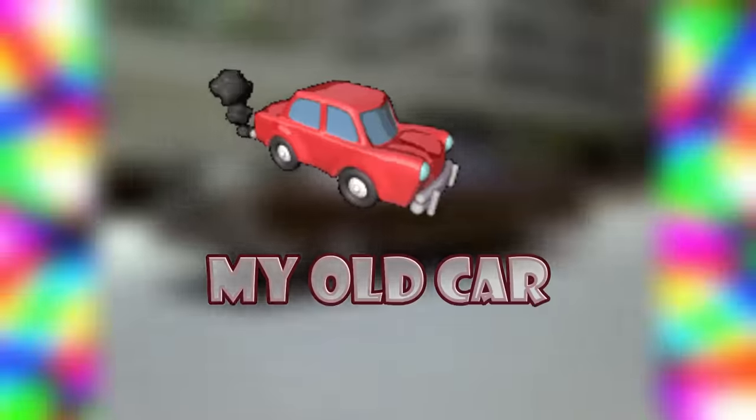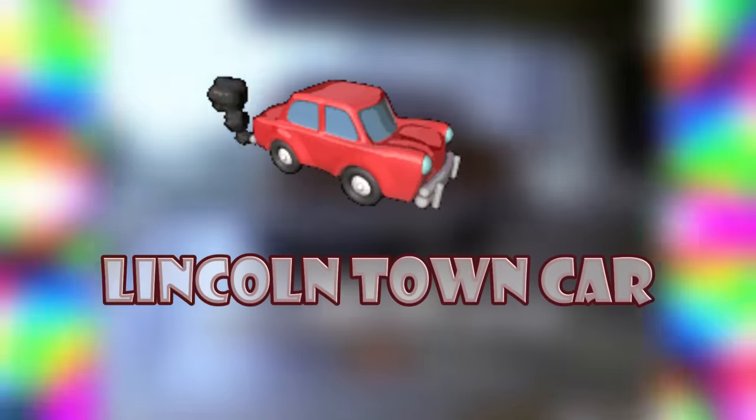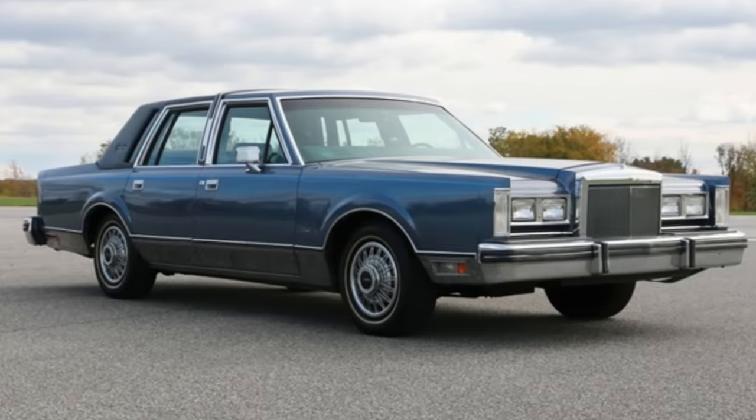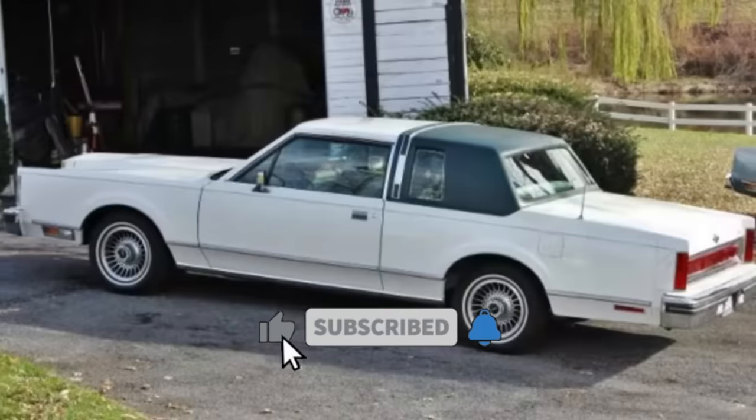This is the 1984 Lincoln Town Car. Although the first Lincoln to have its entire model name be Town Car first arrived in 1980 for the 1981 model year, the name Town Car wasn't new to Lincoln.